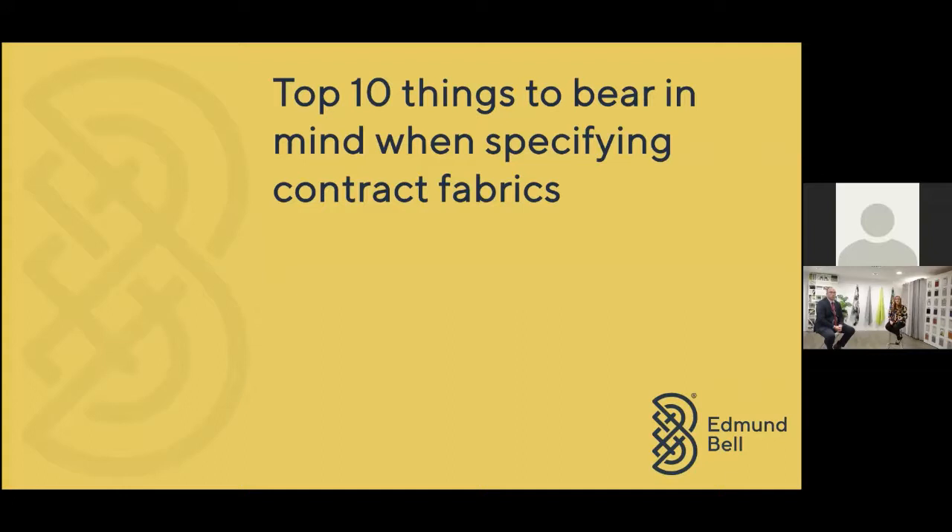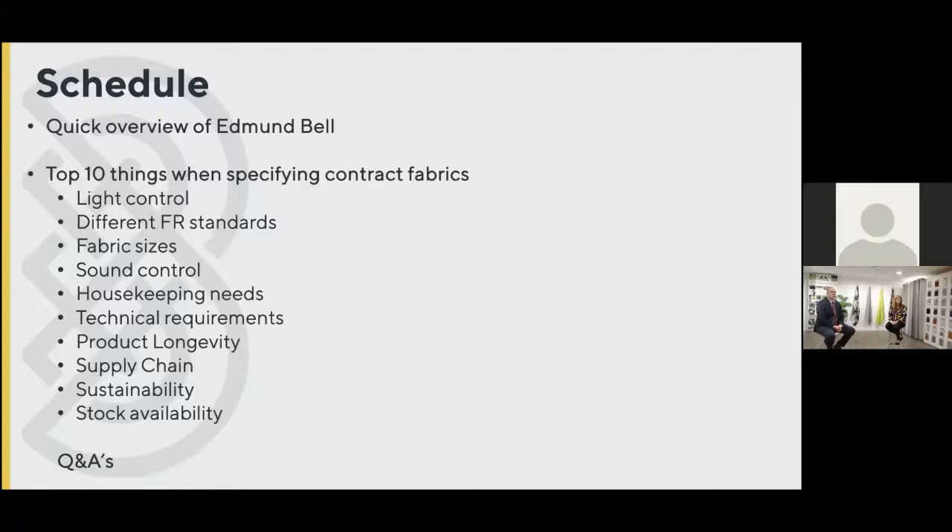We're going to have panel discussions with industry insiders from different sectors. We're going to be speaking to our fabric technologist Ashley, we're going to have our designers on board to talk about trends — that's the next session. But right now we are going to take you through what we think are the top 10 things you might want to bear in mind when specifying or helping someone to specify contract fabrics. We're going to take those in order of where we think the importance lies, starting off with light control and touching on FR standards.